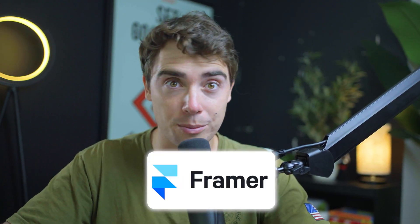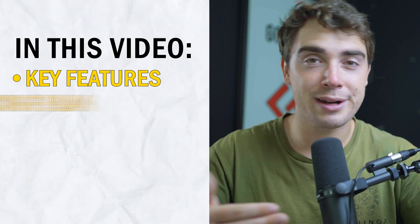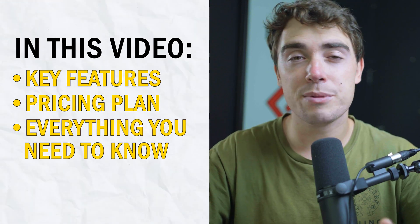Hey everybody, Yvonne here, and today we're going to dive into the world of website building. Specifically, we're going to cover the platform called Framer. Framer has been an up-and-coming website builder platform, and we're going to cover different things like the features it has, pricing, and everything you need to know as a business owner.